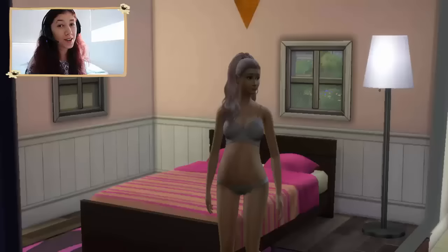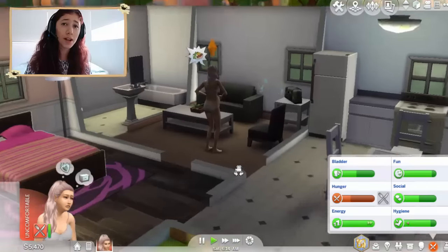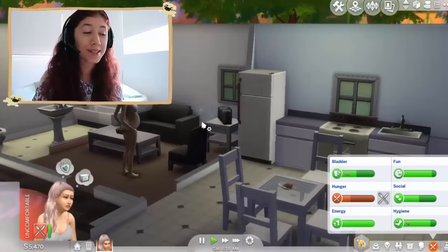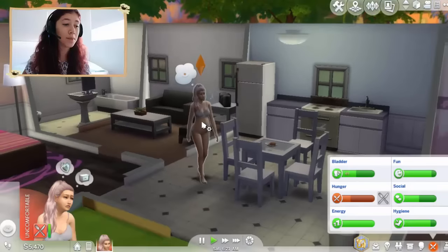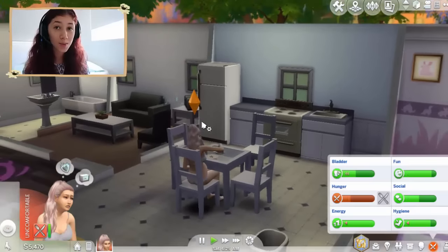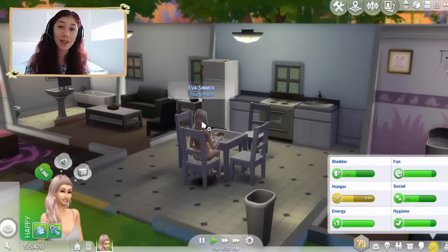Hey guys, what's up? It's Madel here, welcome back to another video on the Sims 4 100 baby challenge. We're back with Ava and she is in her second trimester of pregnancy — we don't have too long until the new baby is born. I got so many comments of you guys asking to use your name suggestions, and we're going to call this baby something starting with A because we're going in the alphabet. You guys left so many name suggestions, thank you so much.